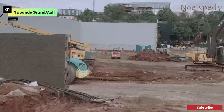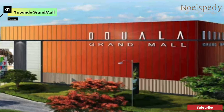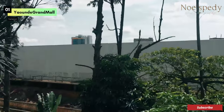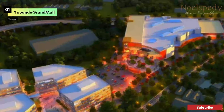This project has been running for over a year, and from the look of things it still has about a year and a half to be completed. From the Douala Grand Mall, people are already curious about how this ongoing Yaoundé Grand Mall construction will look when it is done. It is in the capital city Yaoundé, and it will have a capital look.